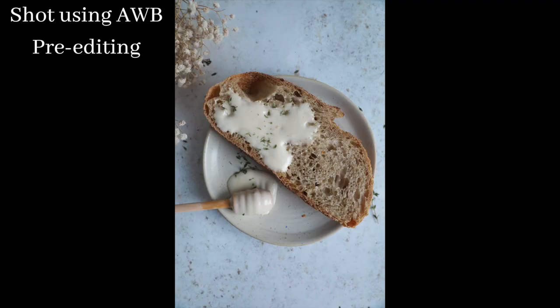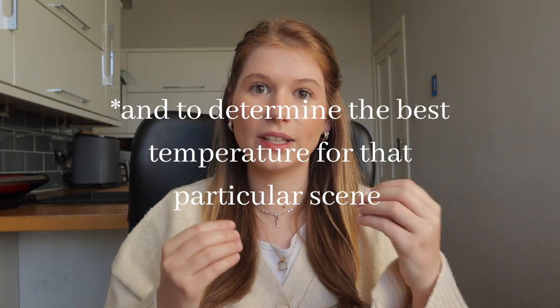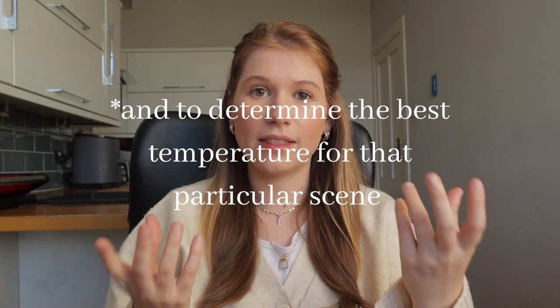Auto white balance can make your photos look a bit weird. It can give them these weird white and blue tinges, because the objective of auto white balance is to pick up all the different bits of white and to really expose them a bit more than usual.